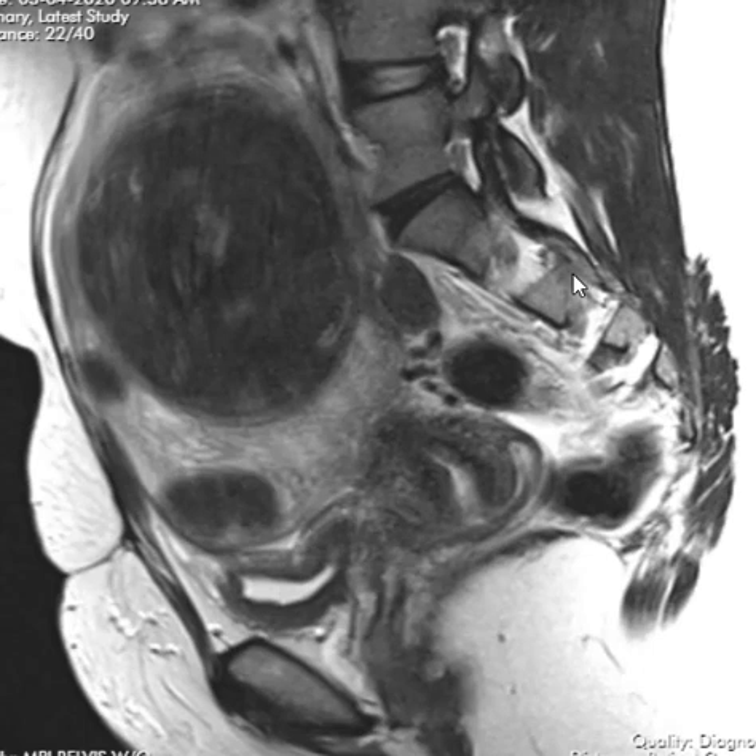Fibroids are a very common benign tumor of the uterus. We see them all the time and they are within the muscular layer of the uterus. They can grow pretty big and a lot of times people have multiple of these lesions and they expand the uterus, filling the pelvis and pushing on the bowel loops and the bladder.